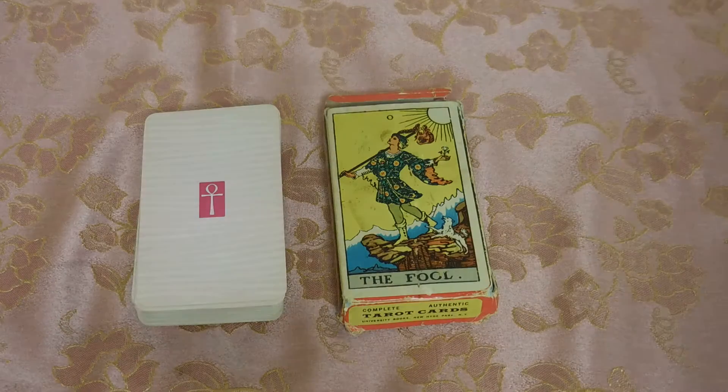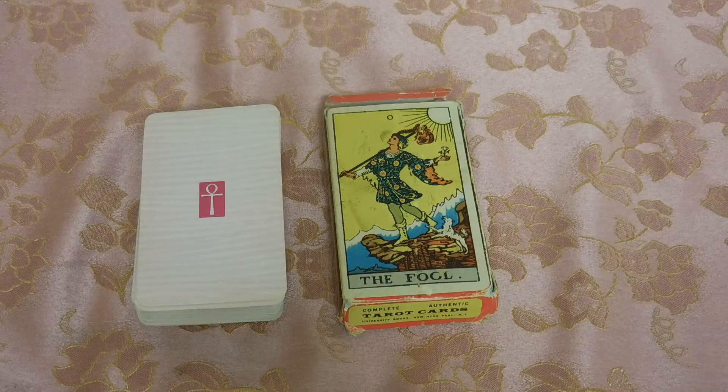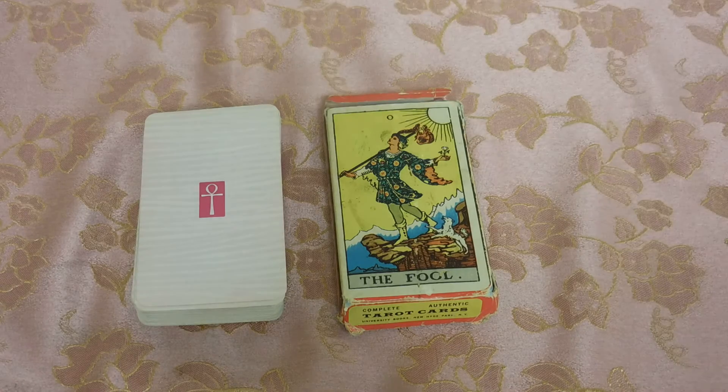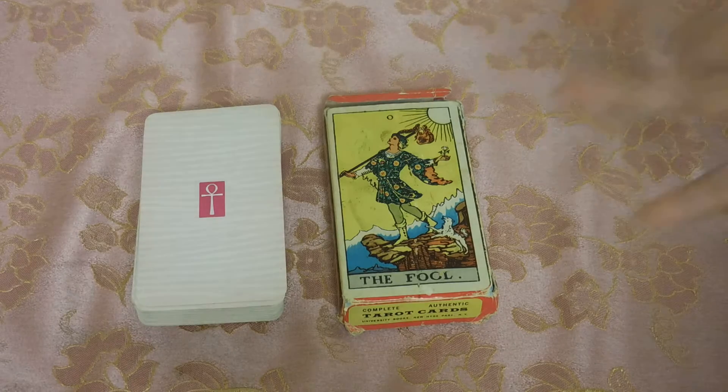And I got it for a really good price. All in all, including shipping and handling and the cost of the deck, I bid on eBay and got it for like $71 to be exact. And I've seen other prices for it — this deck goes for like $150, $200, $400. It's crazy.